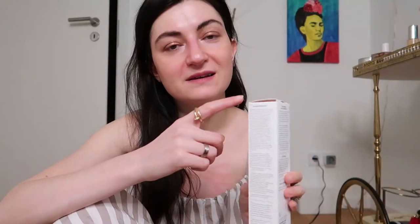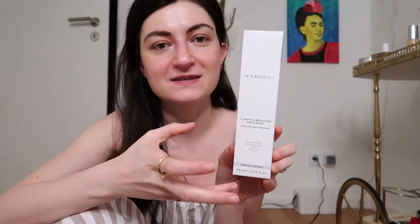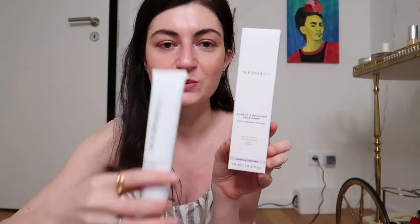Now let's talk about the ingredient list. It's a quite lengthy list on the side of the packaging. The first ingredient is Hamamelis virginiana, which is the Latin name for witch hazel. This is an ingredient that is highly disputed in the skincare community, and I'm not surprised they didn't put it among the ones advertised on the front — even though it's at the top of the list, meaning it is present in the highest proportion.